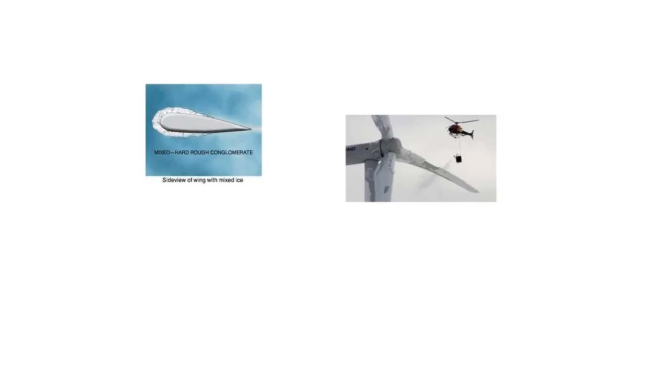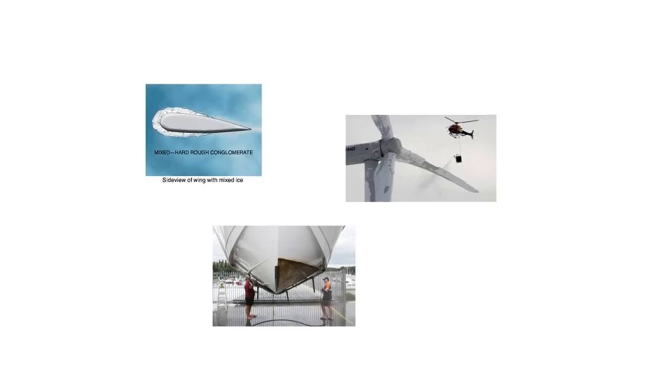Bug residue and ice buildup are major problems in the aviation and wind power generation industries. They create friction on aircraft and wind turbines, which dramatically reduce their performance and safety, and increase wear and tear. Additionally, every year more than 400 million tons of fuel is wasted in the marine shipping industry due to ship hull fouling.